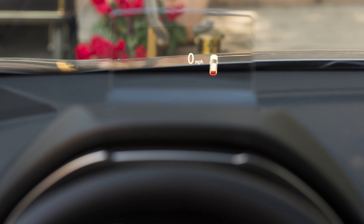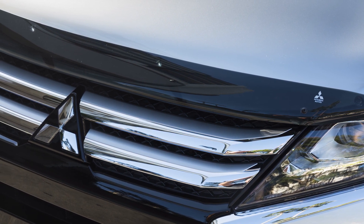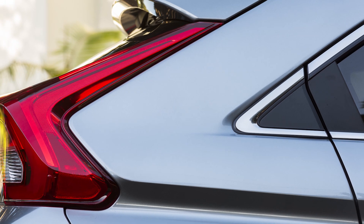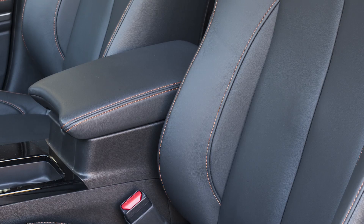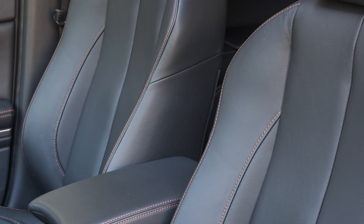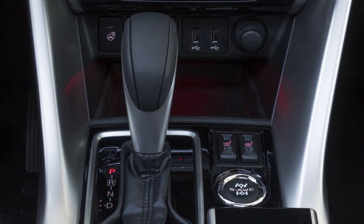Initial impressions of the Mitsubishi Eclipse Cross are mostly favorable. I really like the exterior styling — they've done a great job with everything from the grille all the way to the tail lights and the curved rear end. I like the interior fit and finish and think they've done a really good job with the implementation of materials and overall design. The one thing I wish is that I didn't have to depend on Apple CarPlay for directions; I just wish they would add navigation.